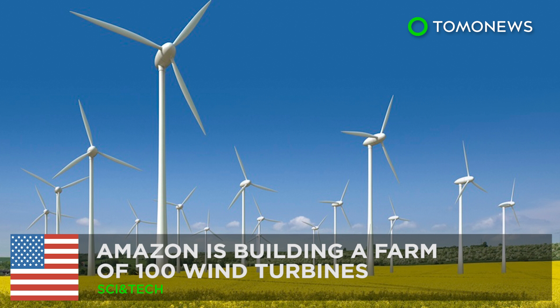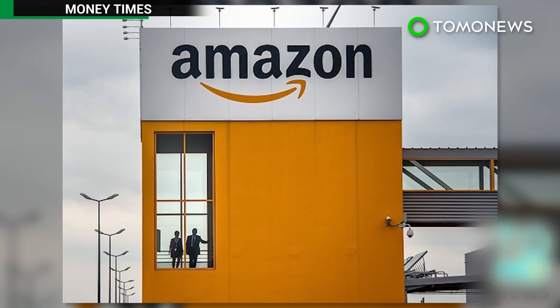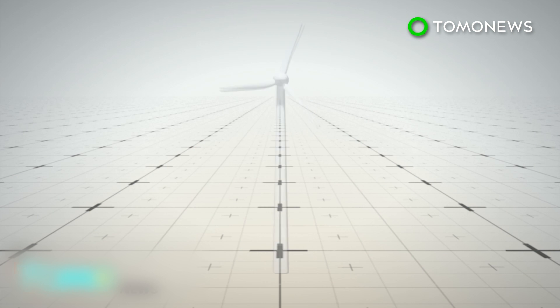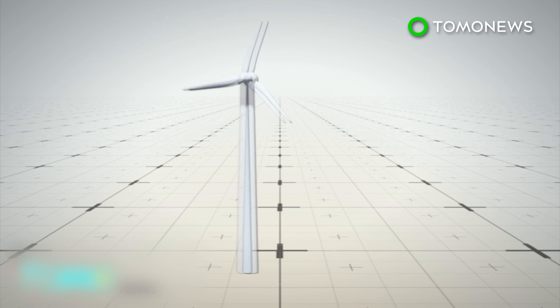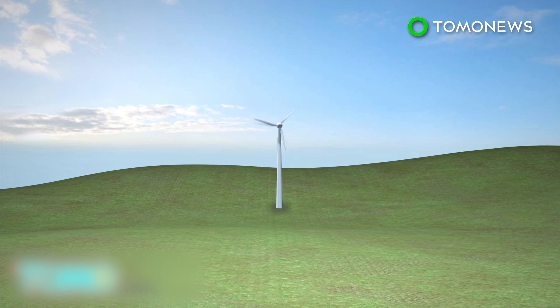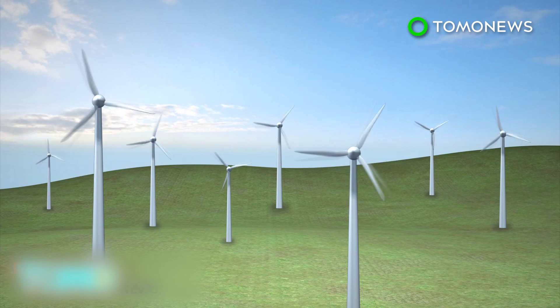Amazon is constructing a wind farm that contains 100 turbines. Amazon has announced a new project that aims to generate renewable energy to power thousands of homes across America. Amazon Wind Farm Texas is underway. The diameter of each wind turbine will be two times the wingspan of a Boeing 747 plane. The farm in Scurry County, West Texas, will be comprised of more than 100 wind turbines in total.